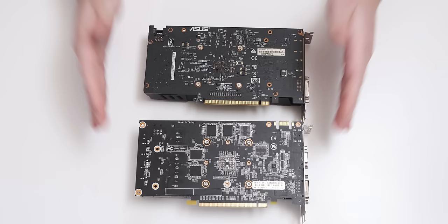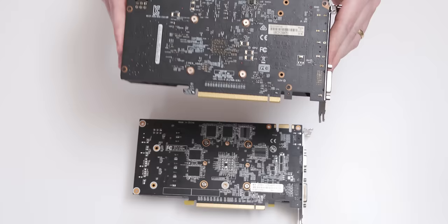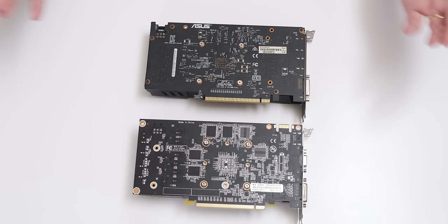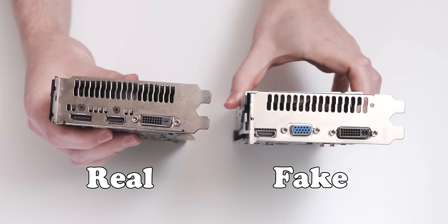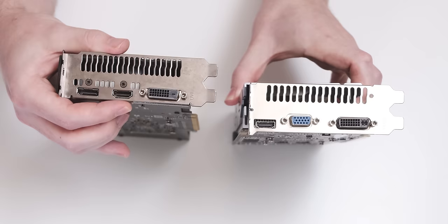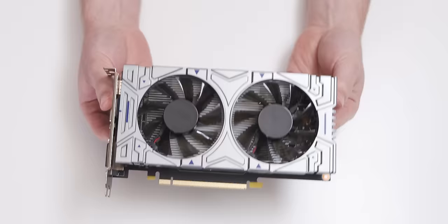The first difference is the memory modules aren't actually on the back of the PCB like they are on the fake graphics card. Another thing is the real 1050 Ti doesn't have an SLI finger because the 1050 Ti doesn't support SLI — that's a pretty big giveaway. One of the most important differences and easiest to spot is the rear IO: the 1050 Ti has a DisplayPort, an HDMI port, and a DVI port — it doesn't have this loser Triassic VGA port. So now I'm going to plug this into a system and see what it thinks it is.